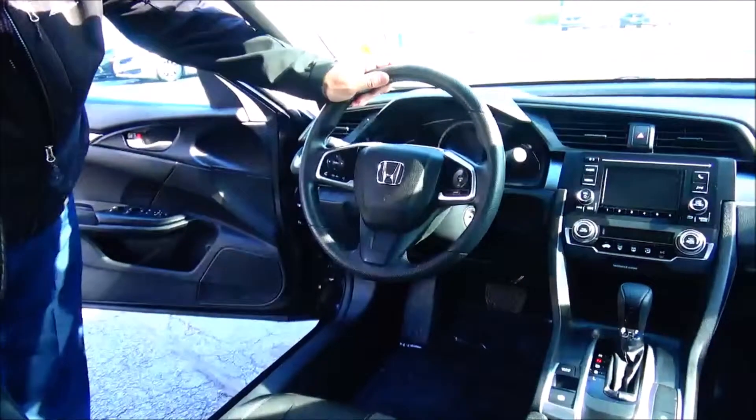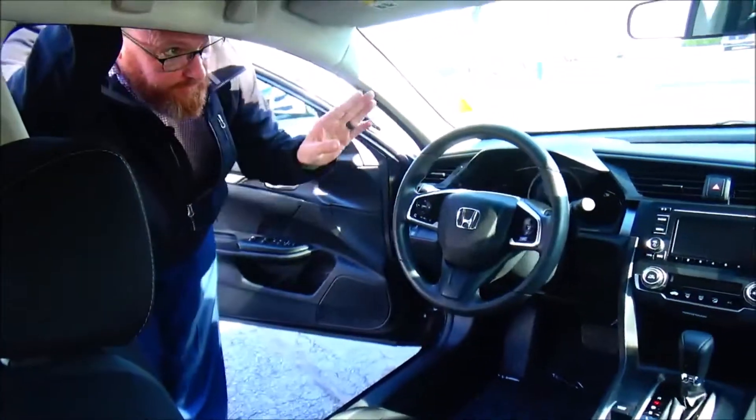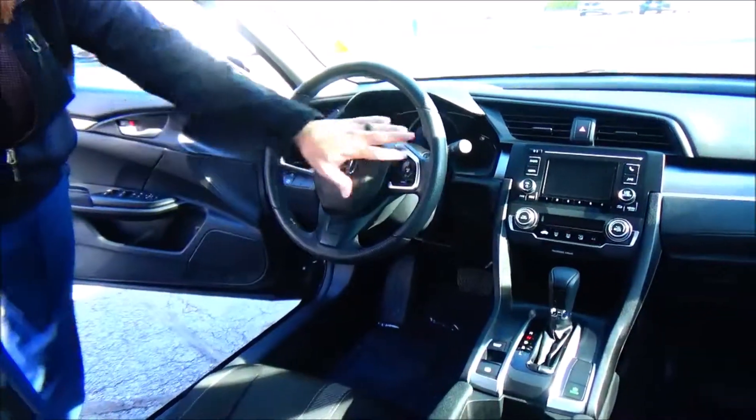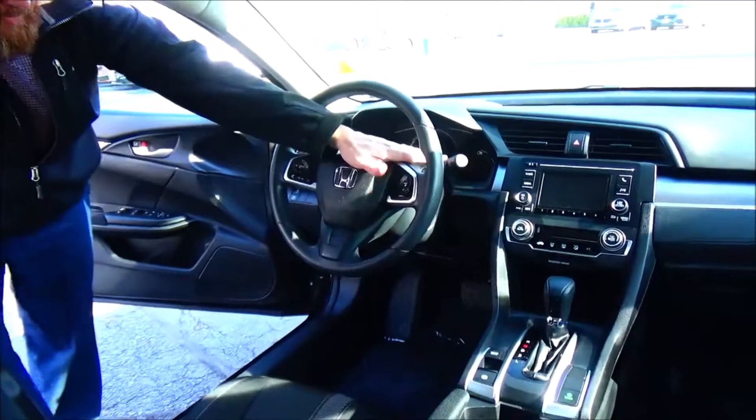On the interior you have safety for everyone: reduced-force driver and passenger side airbags, side impact airbags, side curtain airbags front and back. Fingertip control for your radio, Bluetooth, cruise control, tilt steering, and intermittent wipers.